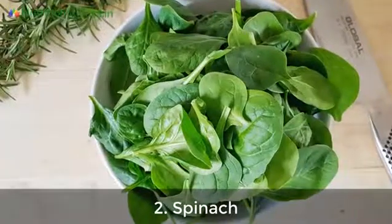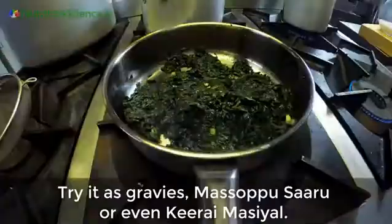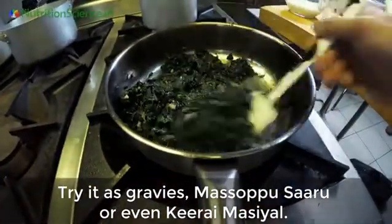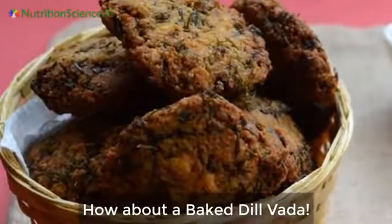Number two: spinach. Just one cup a day of cooked spinach or palak can help lower blood pressure. Try it as gravies, masoor pursaro, or even keerai masiyal.